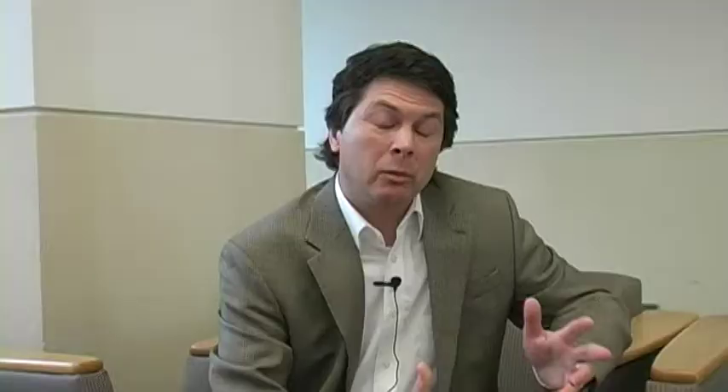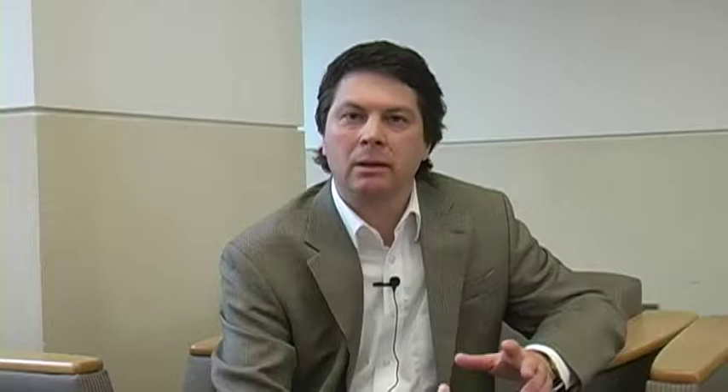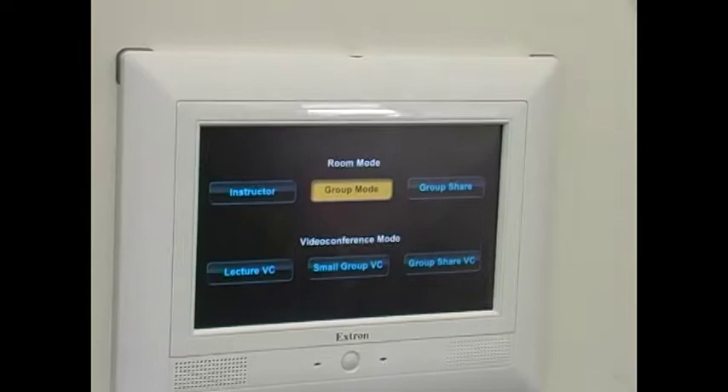The other thing we did intentionally with that room — because it is replacing the distance education room — was to create a space where we could be more consistent and more effective in enabling students who are learning at a distance. We've got some very robust conferencing software and tools in that room, in addition to those we're used to using such as Adobe Connect. The video conferencing capabilities of that room are going to make it easier for faculty and their students to work from different locations.